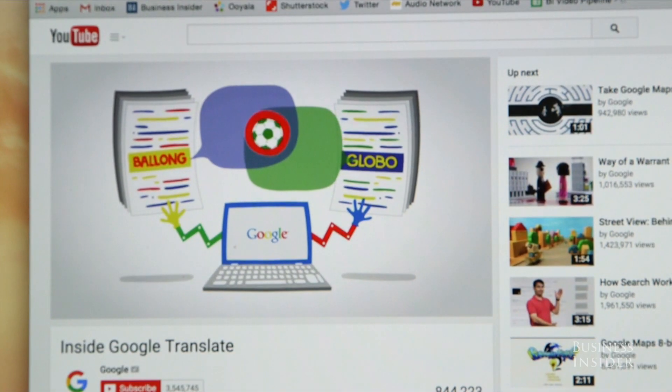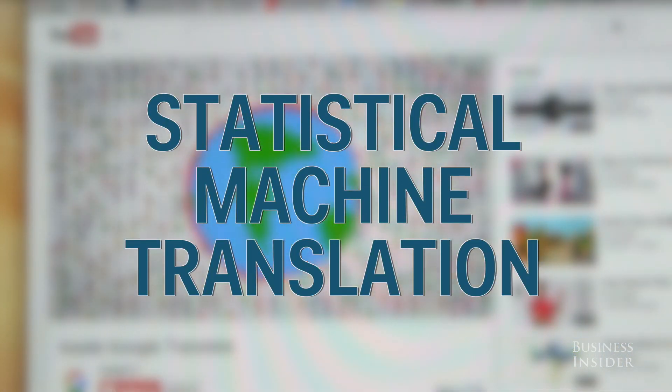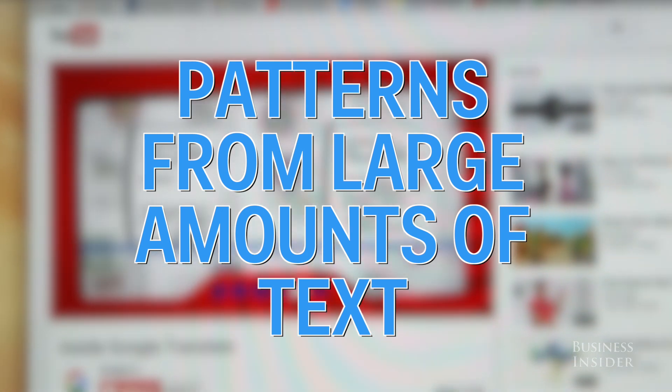According to this Google video, their translation software uses a process called Statistical Machine Translation, which means it translates based on patterns found in large amounts of text.